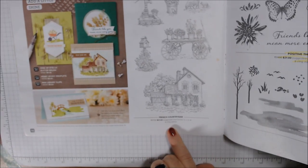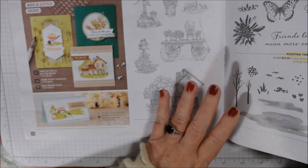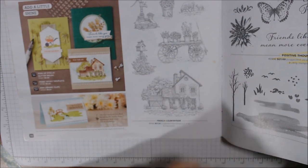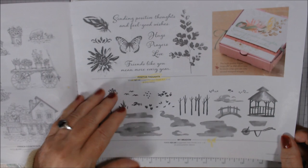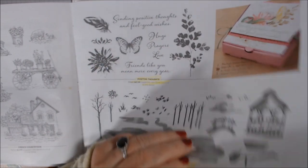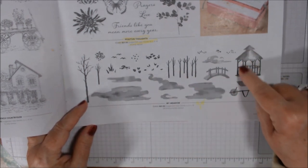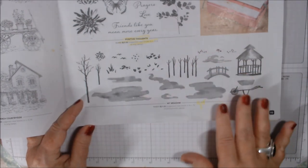Over here is a beautiful scenic one called French Countryside — I love it but it's not quite my style because of lots of detailed coloring. But it's gorgeous if you're into coloring with colored pencils or watercolor. Positive Thoughts I did get — I accidentally got the stamp in German but they've corrected it and I now have the English version. Then there's one called My Meadow, similar to Snow Front and Waterfront — I don't have it yet but I love the gazebo and little bridge. It's on my list.